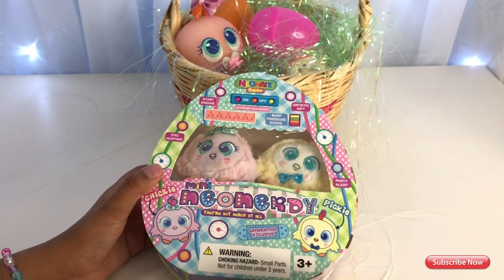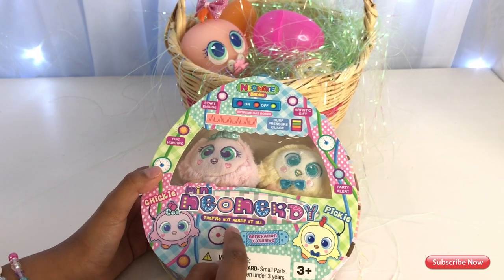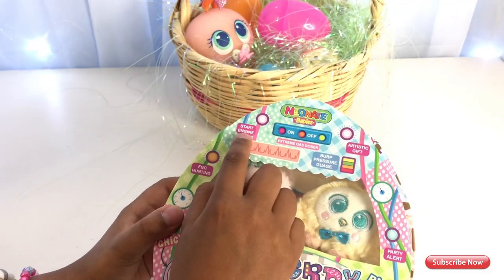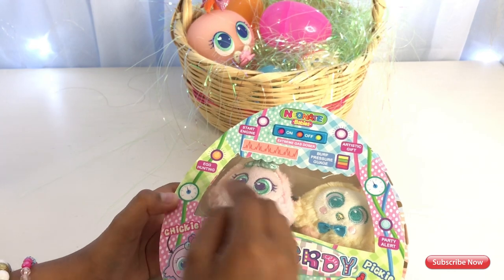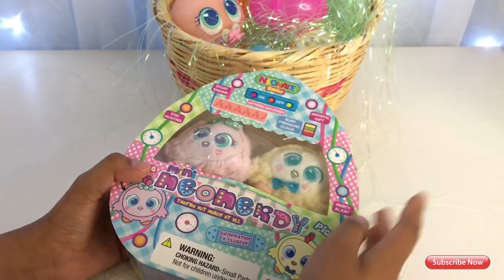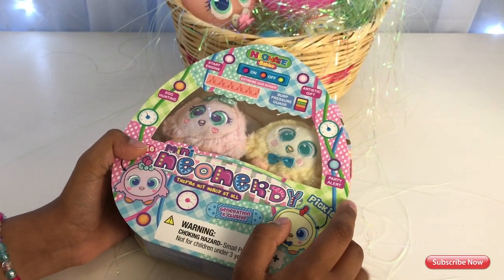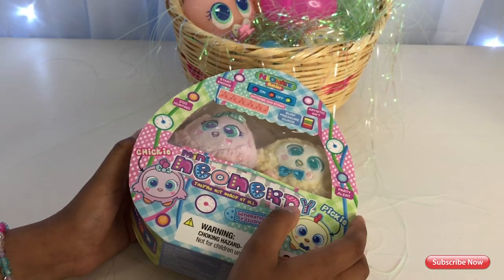Now let's open them. But guys, I just noticed it says Mini Nerdy — they're not nerdy at all. It says Star Engine Egg Hunting. And then it says Artistic GIF. And then it says Party Alert. Party Alert. And then — oh, I was covering his face! Oopsie!